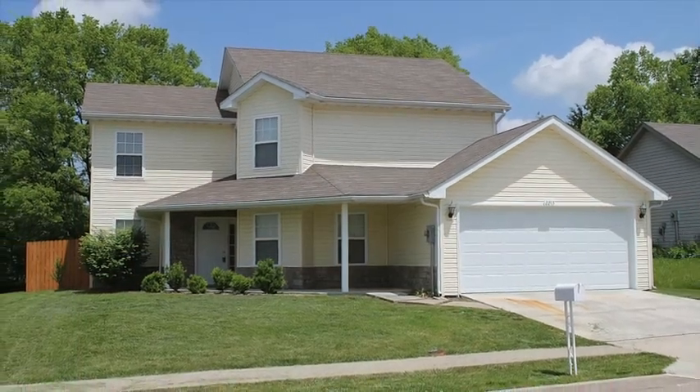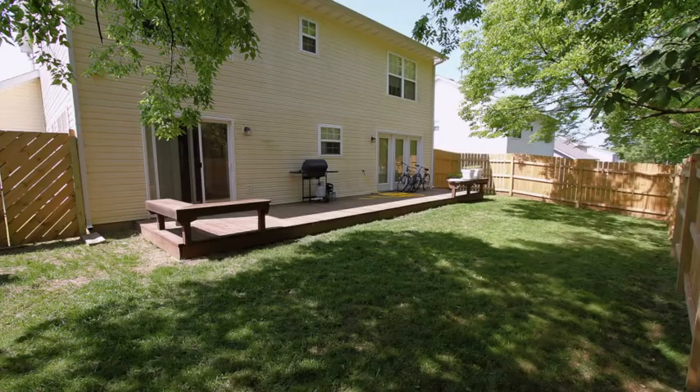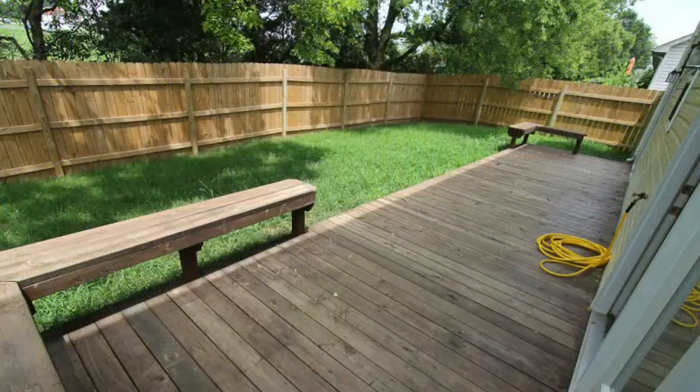2213 Silverleaf Court proudly has a two-car garage, brand new carpet, fresh paint, and boasts this large, fully fenced backyard and deck.